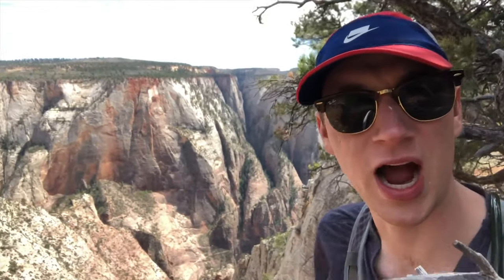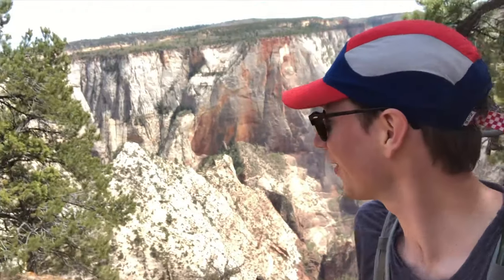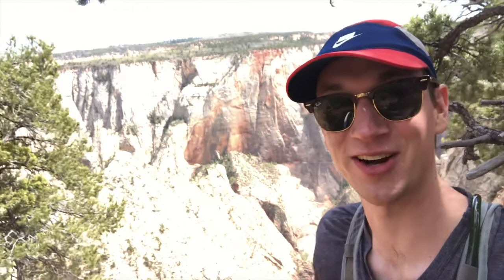One thing to be super cognizant of: it is crazy windy up here — foam-flying-out-of-your-hand windy. You've got to be very careful in the wind.